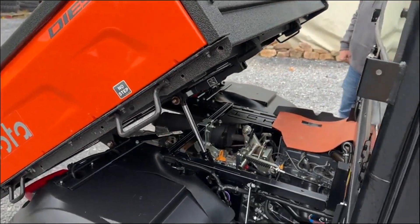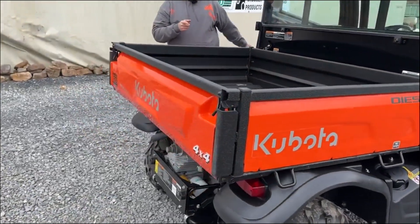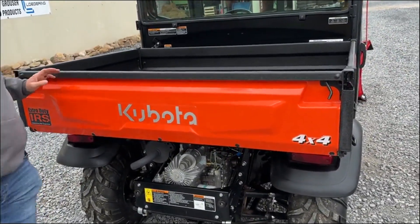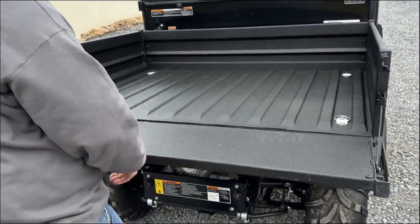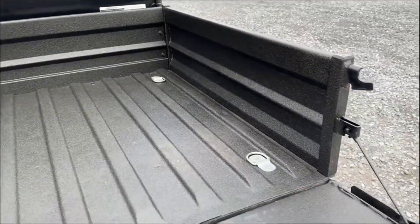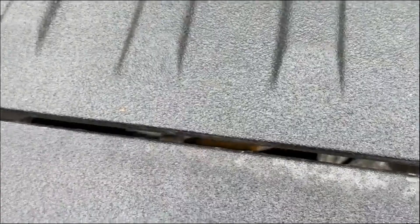No salt or rust underneath the bed. We're going to go ahead and let the bed gravity down. Keep in mind, it is a power-up, power-down bed. It has the spray-in bed liner in it — that is excellent, it's like new. There are two little chips, one here and one here, but other than that, it's a like-new bed.